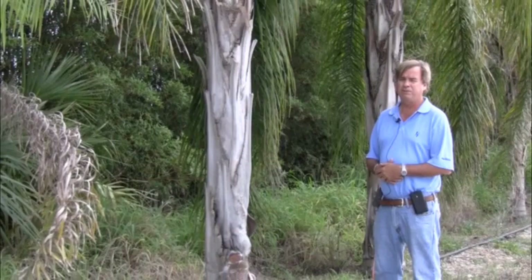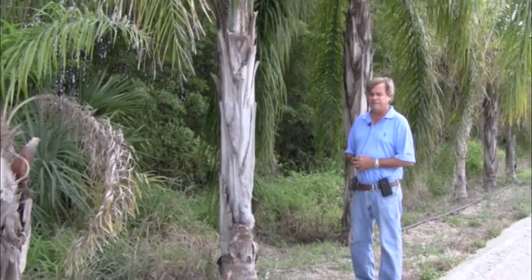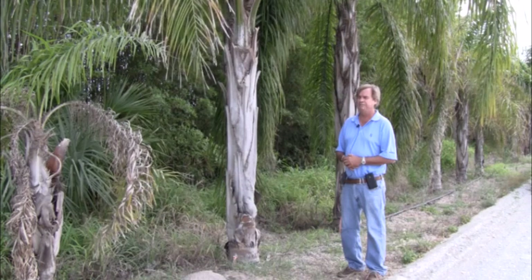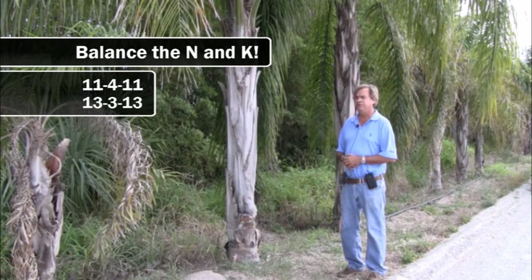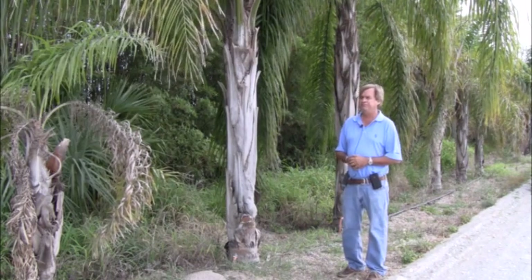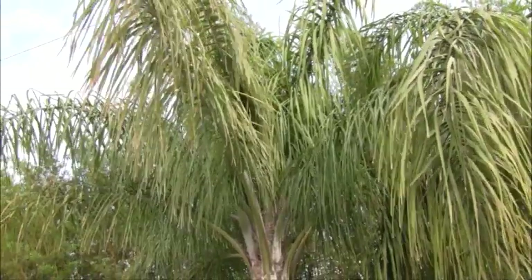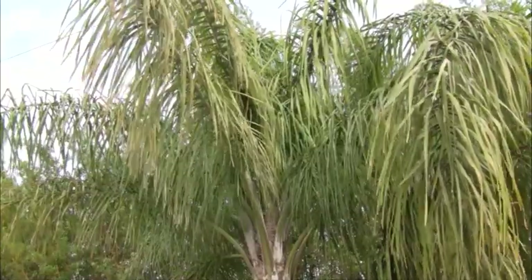I like fertilizer mixes that have a balanced amount of nitrogen and potassium. Some new mixes are like an 8-2-12 or 8-4-12 where the nitrogen is not balanced with the potassium. At Harrell's we have an 11-4-11 and a 13-3-13 where nitrogen is balanced with potassium. This tree's lower and upper fronds are pale — nitrogen is the main issue here, though other nutrients may also be deficient.